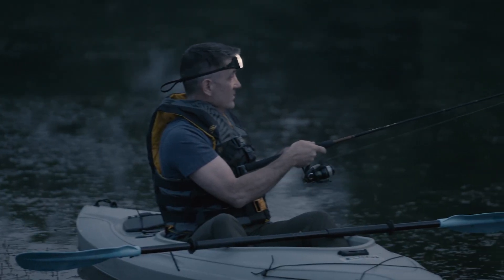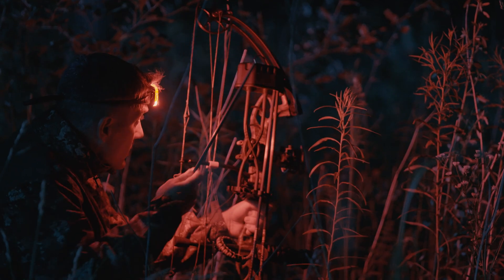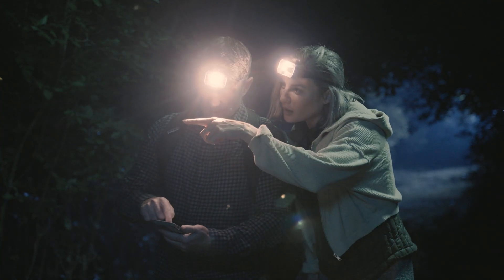Panther Vision is a family business dedicated to innovation and excellence. Founded by Mike Waters, we hold over 40 patents and have a history of defying convention and improving lives through smarter lighting products.